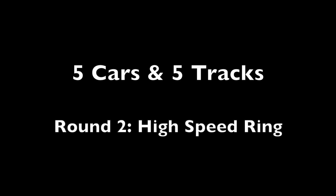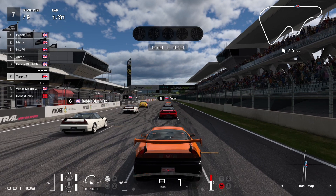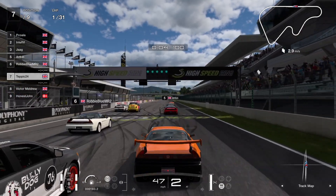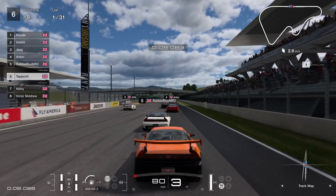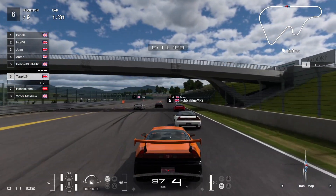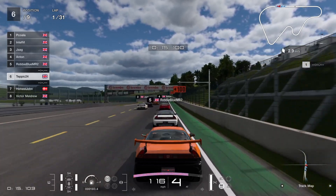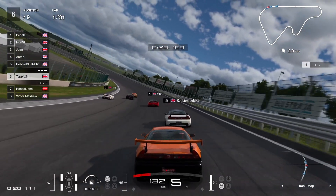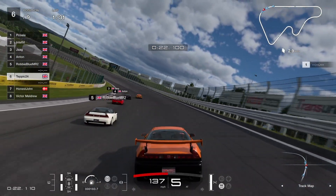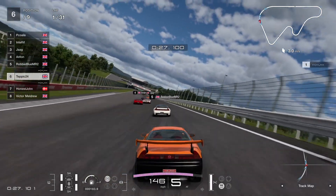Hello and welcome to another video. We're back on F5 Cars 5 Tracks and we're at High Speed Ring. It's going to be a very quick course. A lot of people are in the NSX. There's no qualifying on this one because the grid positions are determined by the results of the championship so far — so whoever was leading the championship starts last. It's a reverse grid. In the previous race Victor used the NSX so he can't use it on this track.